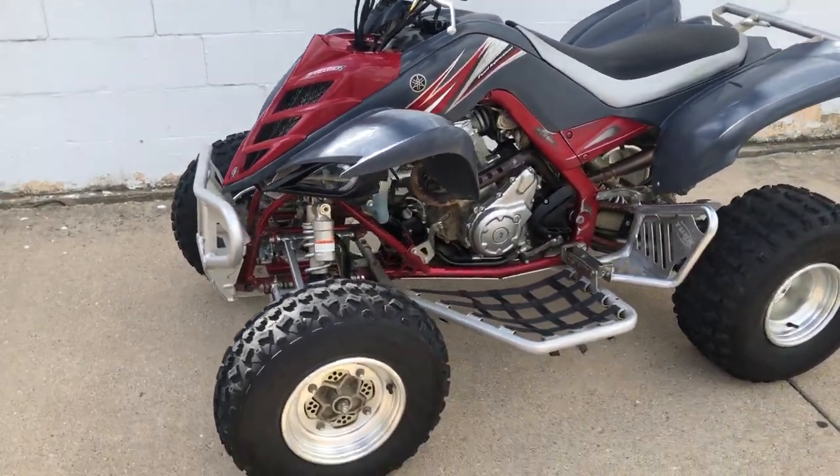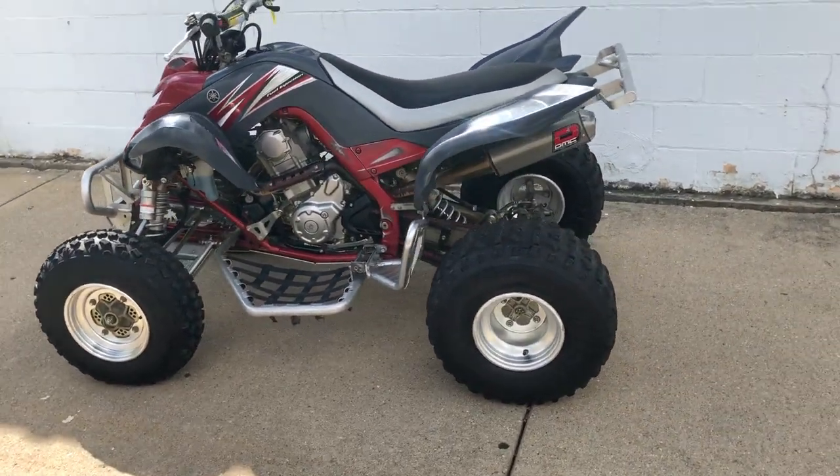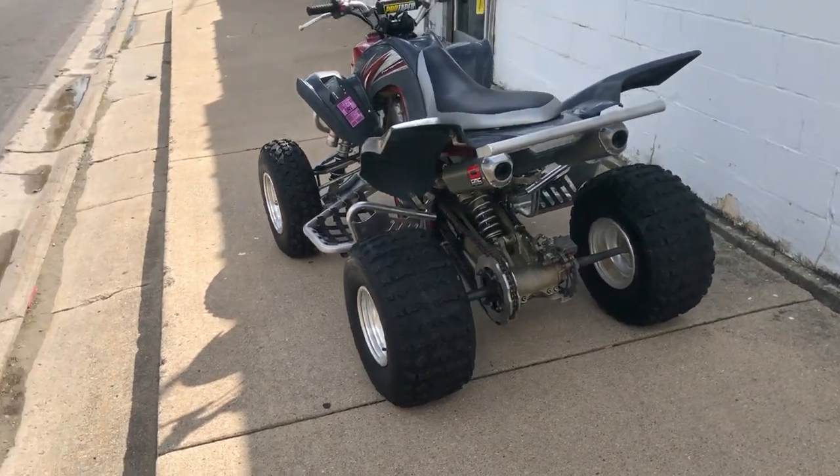This one's got reverse and over $2,000 extra, guys — nerf bars, heavy-duty front and rear bumpers, tusk heel guards, LED headlight, LED tail lights, full-length skid plates, and a DMC dual exhaust.